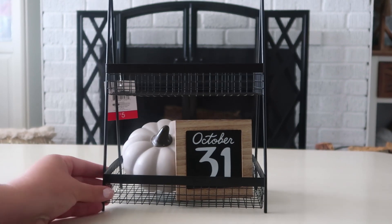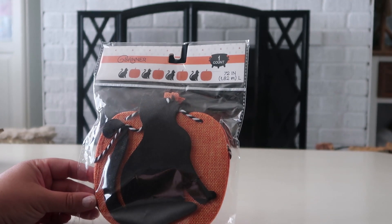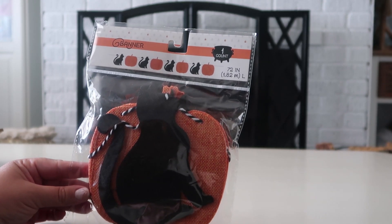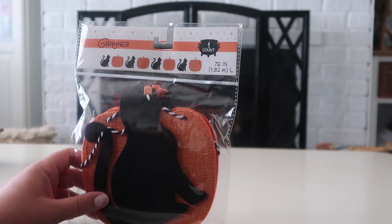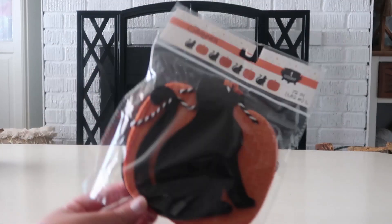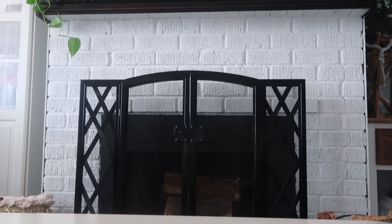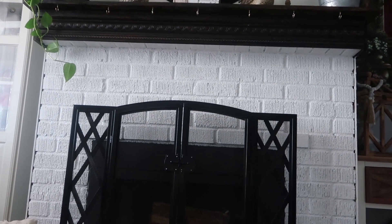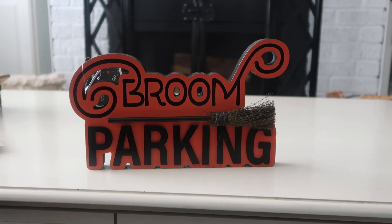This year I'm doing a Hocus Pocus theme. Anyone who knows Hocus Pocus knows there's a cat — Binx. Here's a little black kitty banner; it doesn't say 'Binx' but that's who it's going to be. It was only three dollars and I'm going to hang it right on top of my fireplace on those little gold hooks. I can't wait — I think it's so cute.